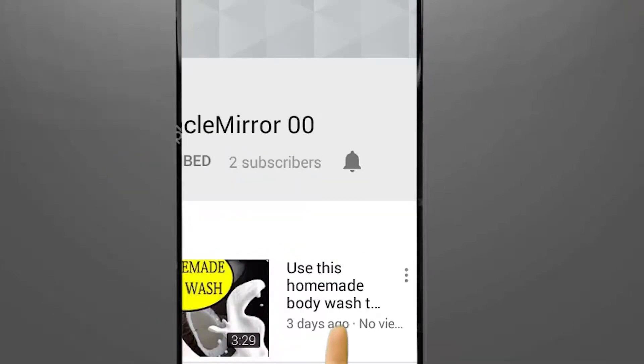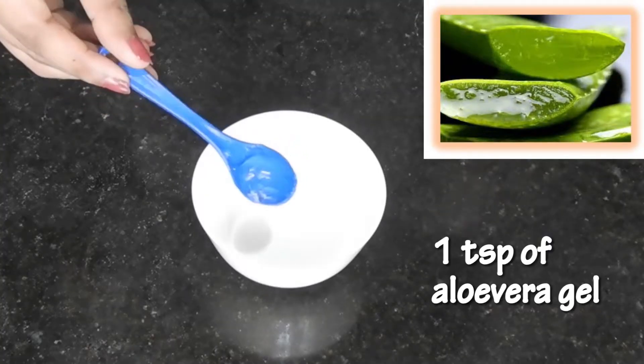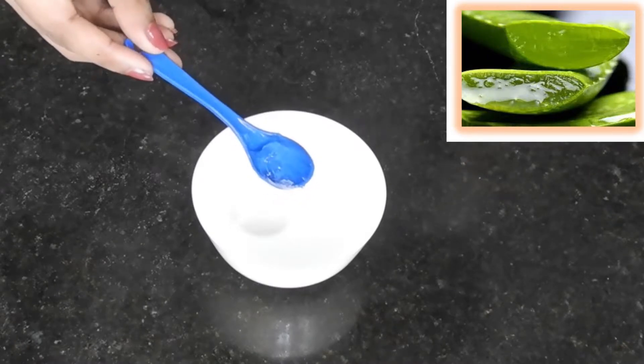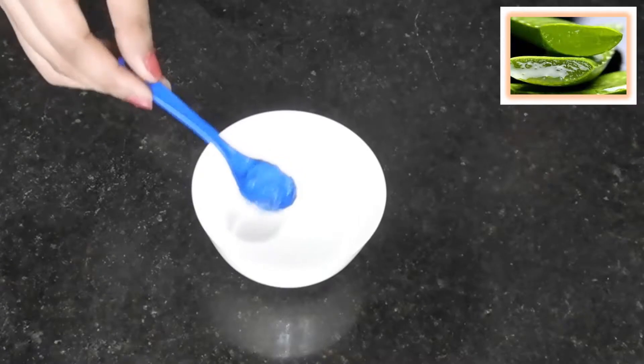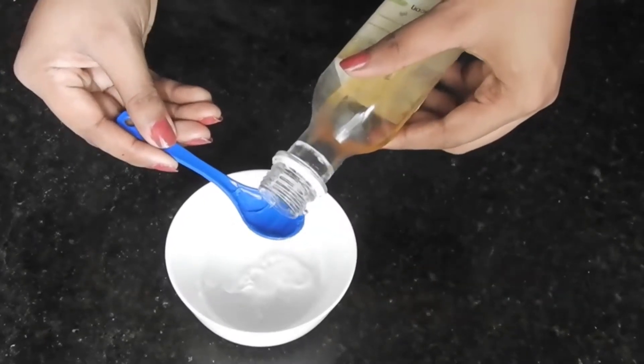Turn on the bell icon to get notified whenever I upload a new video. Into a bowl, add 1 teaspoon of aloe vera gel. It makes the hair smooth, shiny, and silky. It repairs the dead skin cells and moisturizes the scalp. It also helps to get rid of tan. Add 1 teaspoon of castor oil.